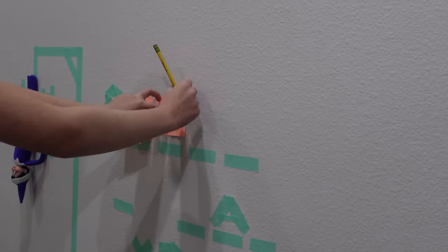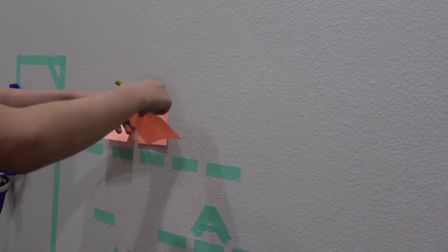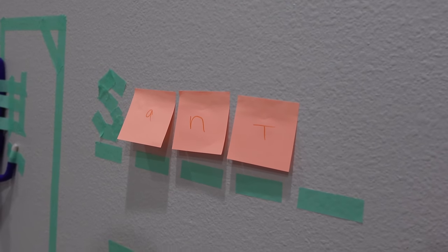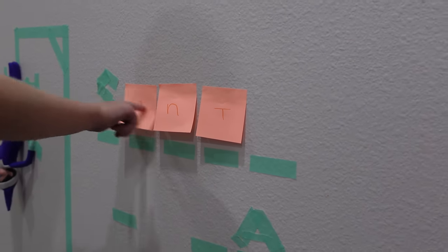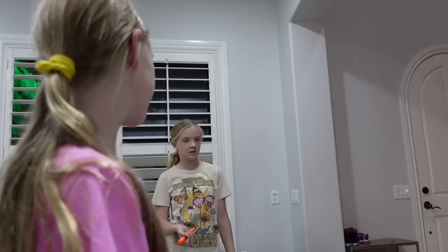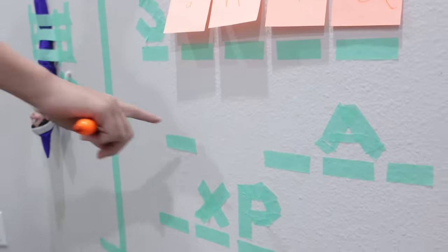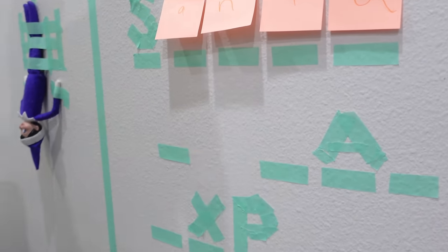How about you write your letters bigger so everybody can see them. Trinity — S, A, N, T. And what else do we need? It's waiting. There's no way it would be that. Oh yes — Trinity thinks there was a missing one right there and that it would say 'cloths'.